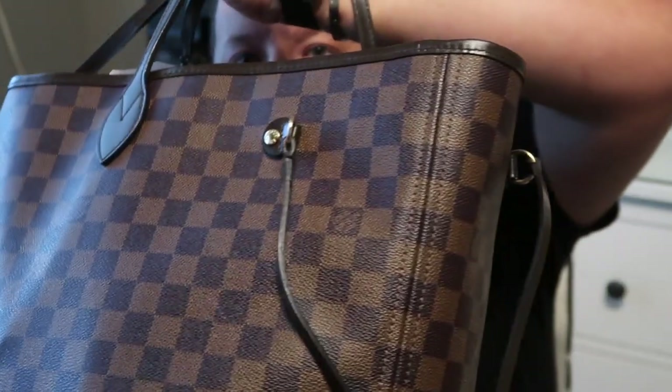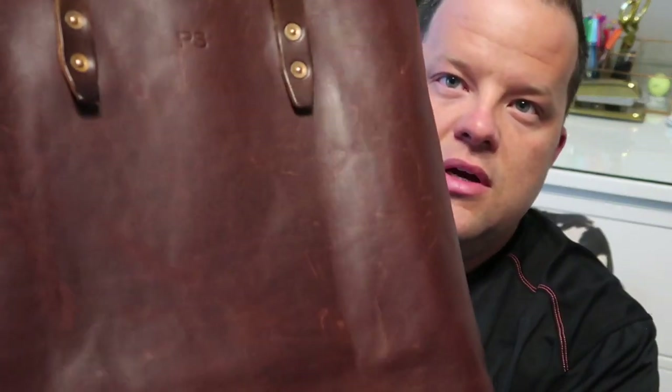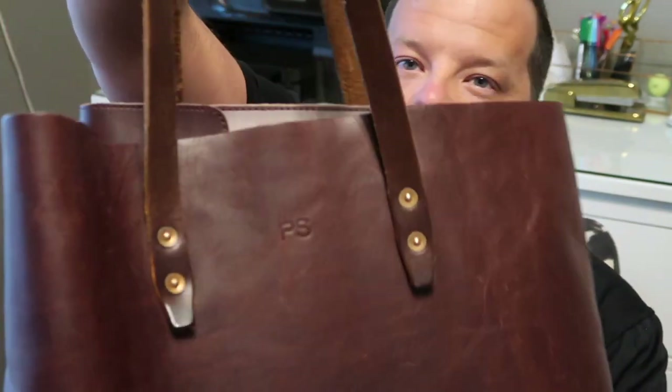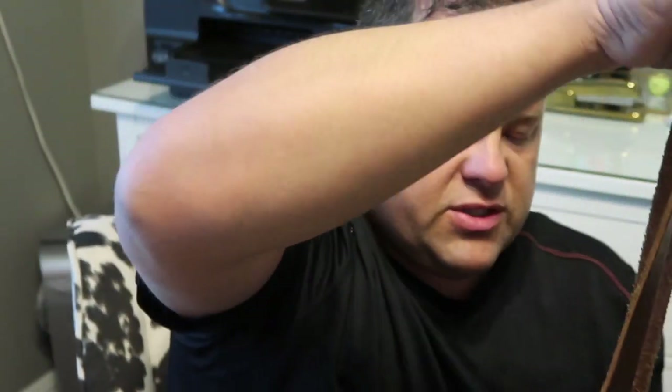I have two bags right now, which is ridiculous, so we're going to get down to one. I'm carrying this bad boy right here - this is the Neverfull GM in the Damier Ebene. This sucker is a workhorse; this bag has been through Hades literally and back. It's probably five or six years old, the last run before they added the clutch. And then I have my all-time favorite, my Whipping Post tote. If y'all want a full review on that bag, let me know.